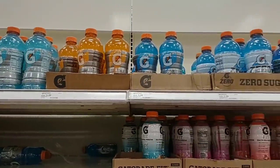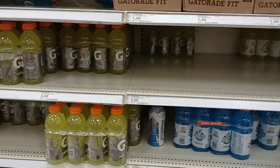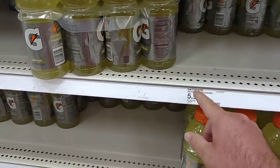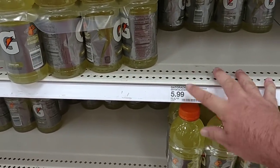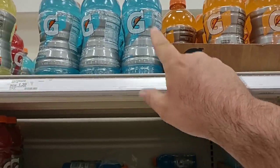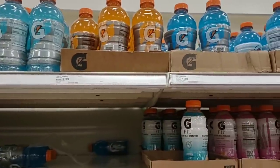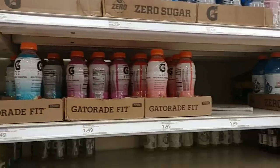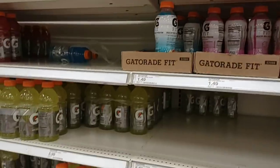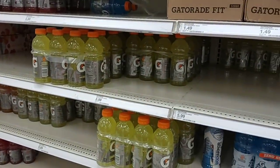Gatorade 8-packs have stayed the same price — $5.99 at Target for a long time, with a sale until tonight. You can also get them for $5.50 at Kroger. The individual shrinkflated Gatorade bottles are $1.39 each, about the same as Kroger. Actually, the best deal is Sam's Club — 24 of the 20-ounce bottles for $14.88, making those $0.62 each.